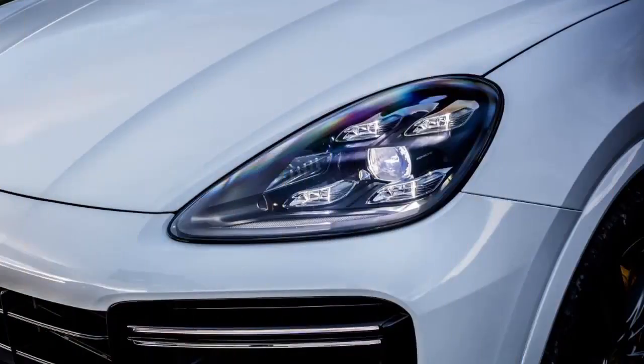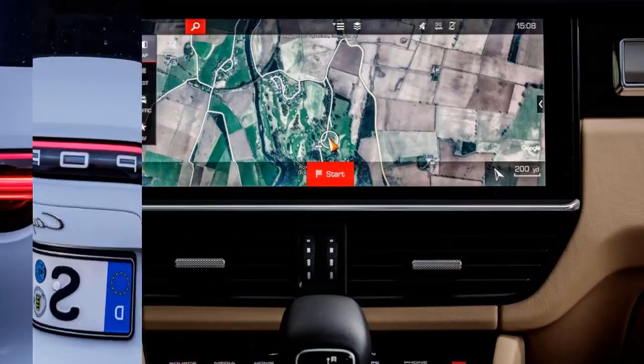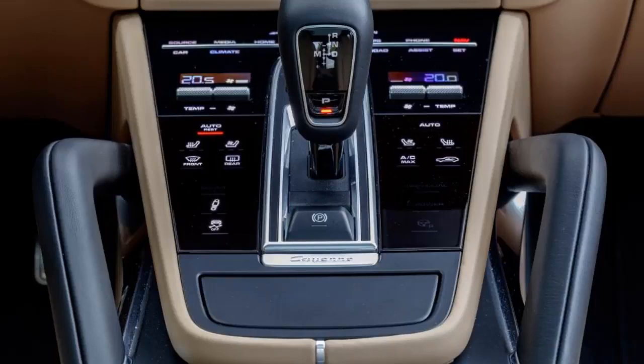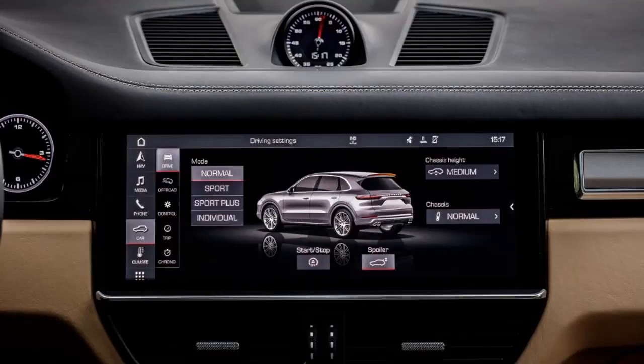Depreciation: Demand for previous generations of the Cayenne has been strong once they've reached the used market, and we expect the latest model to perform well too. That said, you can expect to lose a greater percentage of the purchase price on top turbo models at resale time. However, some options make the vehicle even more attractive as a used buy, so spec carefully.